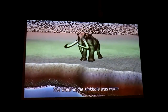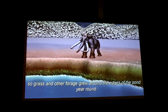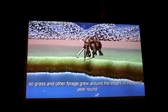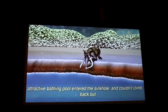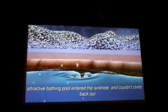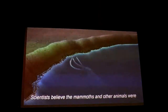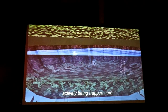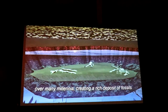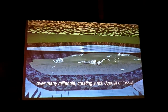The water in the sinkhole was warm, so grass and other forage grew around the edge of the pond year-round. Young male mammoths, seeking an easy lunch and an attractive bathing pool, entered the sinkhole and couldn't climb back out. Scientists believe the mammoths and other animals were actively being trapped here over many millennia, creating a rich deposit of fossils.